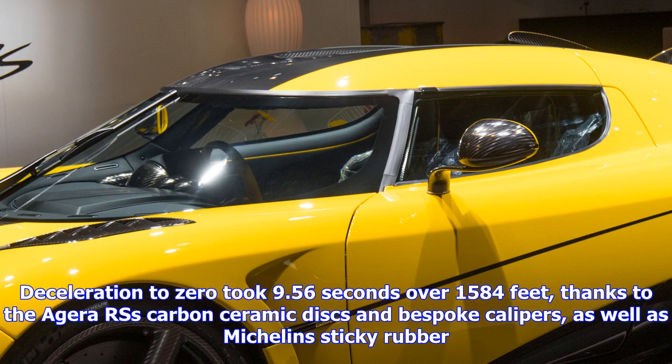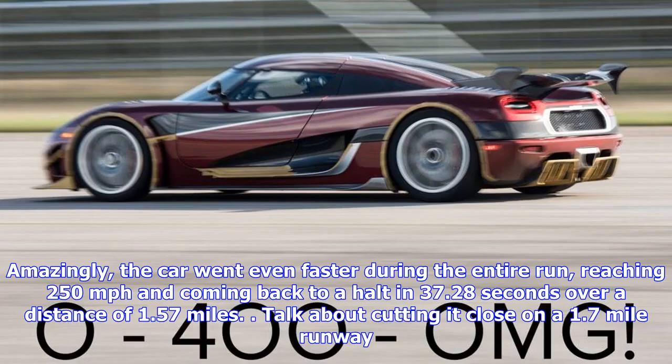The Agera RS took 26.88 seconds to reach 248 mph over a distance of 1.21 miles. Deceleration to zero took 9.56 seconds over 1,584 feet, thanks to the Agera RS's carbon ceramic discs and bespoke calipers, as well as Michelin's sticky rubber. Amazingly, the car went even faster during the entire run, reaching 250 mph and coming back to a halt in 37.28 seconds over a distance of 1.57 miles — talk about cutting it close on a 1.7-mile runway.